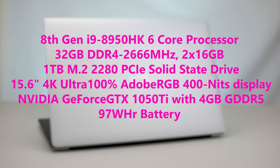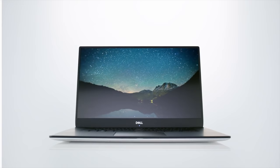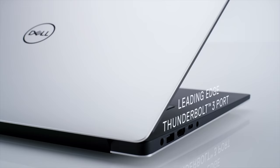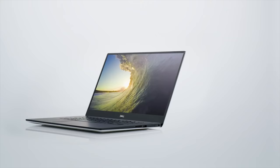This model has an i9-8950HK CPU, 32GB of 2666MHz DDR4, a 1TB SSD, a 4K touch display — it's an IGZO panel, 100% Adobe RGB. There's also a full HD option which is not touch. Graphics are powered by a GTX 1050 Ti with 4GB of RAM and a 97Wh battery.